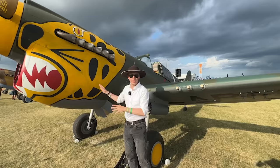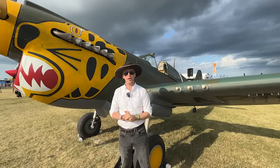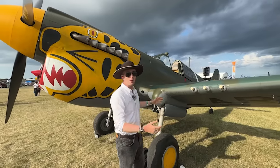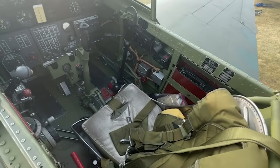Before we jump inside, the camo scheme you see here — Aleutian Tigers — is in fact inspired by the real-life P-40 that was flown by Chennault's son, which is pretty cool. So with all of that said, let's jump inside. Let's jump into Aleutian Tiger.